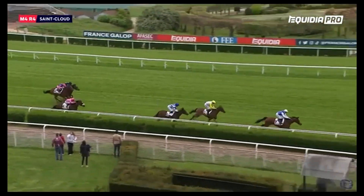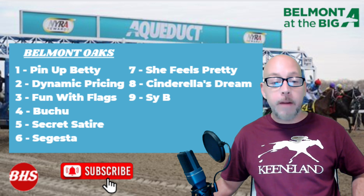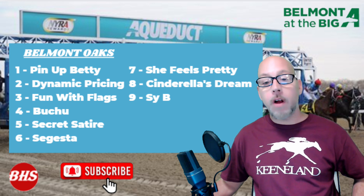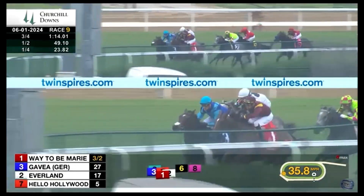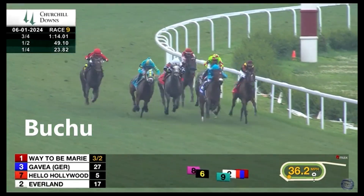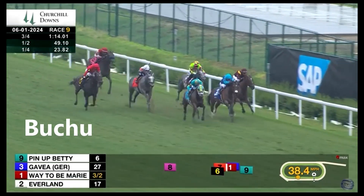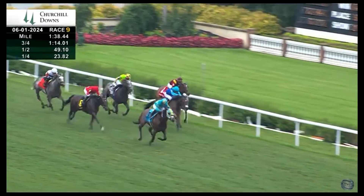Quick reminder to be subscribed to the channel along with that thumbs up, and follow me on X at Billy Ho Sports. Post number four is Buku — Phillip Bauer trains, Joel Rosario rides. 3-0 filly by Justify, coming off a second-place finish in the Regret behind Pin Up Betty. She was disappointing previous to that in the Edgewood. She's a pretty well-bred horse by Justify, and I consider it an upgrade getting Joel Rosario in, but the declining speed figures are of concern.